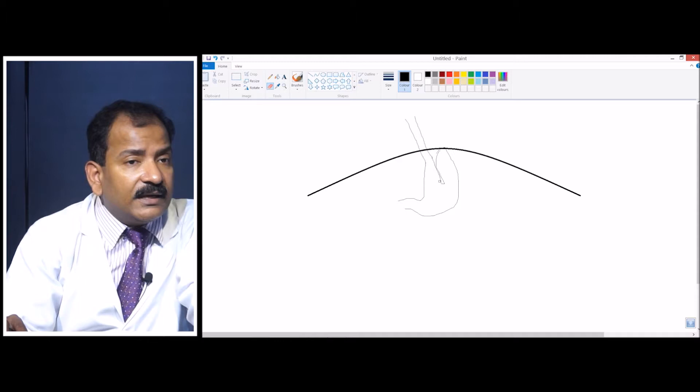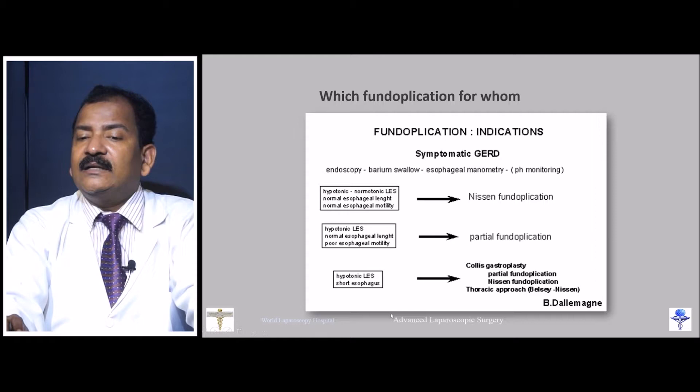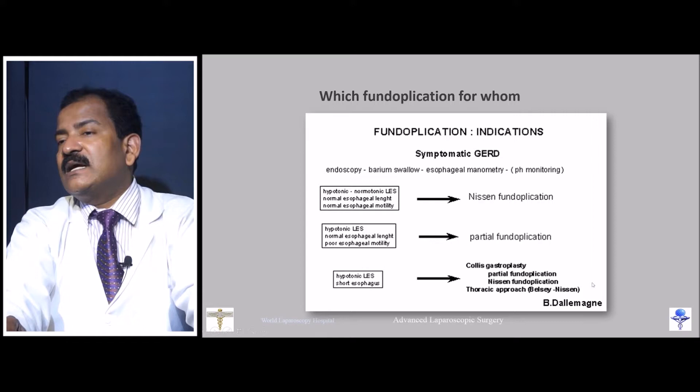Collis gastroplasty combined with fundoplication is recommended for patients with short esophagus or hypotonic lower esophageal sphincter. An alternative is the thoracic approach, the Belsey–Nissen approach. This chart helps determine whom to operate on and which strategy to use.